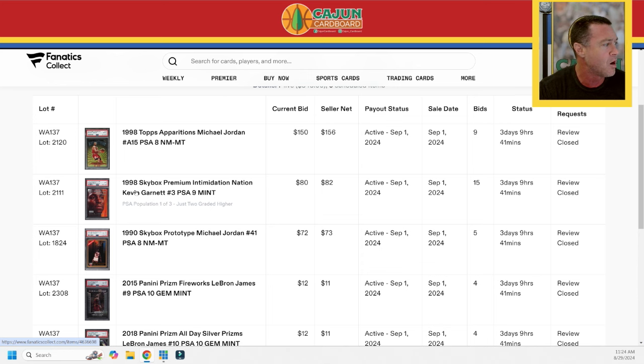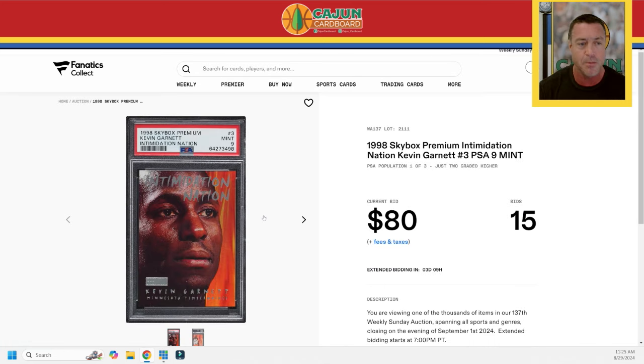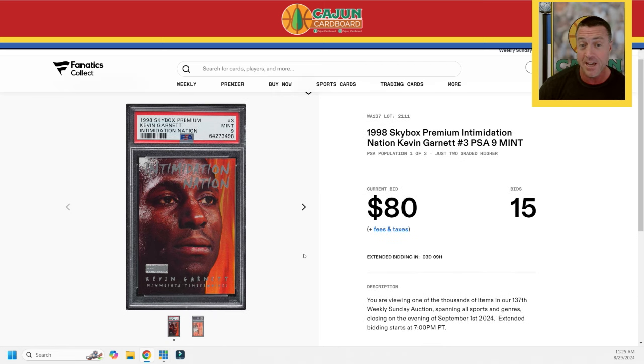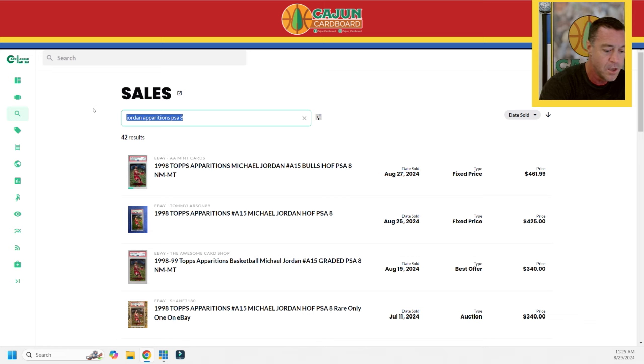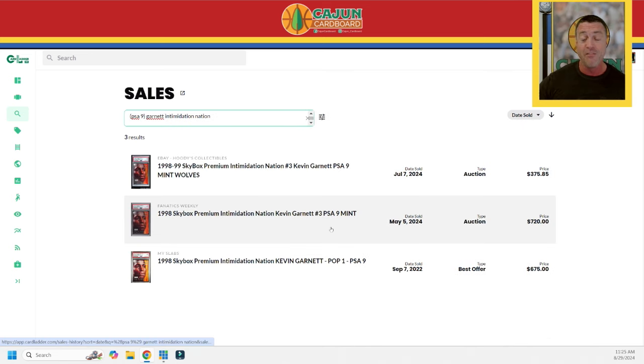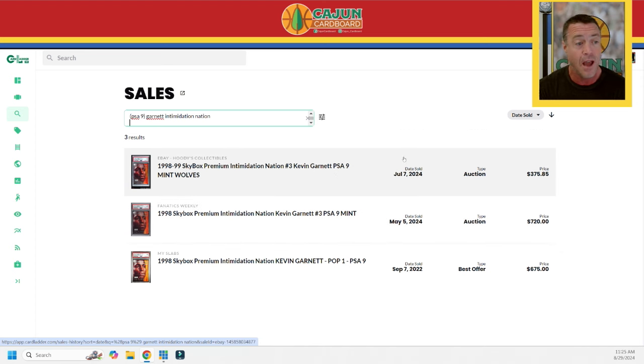Now, this Garnett card is a pretty big card. Let's get out of the Jordan world and speak to some of you other 90s collectors — the Garnetts, the Iversons, the Tim Duncans, the Kobys, the Vince Carters, the Ray Allens, the Dirks. How cool are the Intimidation Nations? These are Tier 2 cards on the Hierarchy. This 1998 Skybox Premium Intimidation Nation Kevin Garnett PSA 9 is at $80. I have no idea what this card's worth. I'm as transparent as you can see — if Fanatics doesn't do their job and this card sells for $125, that's on me. I'll own it. You take the good with the bad.